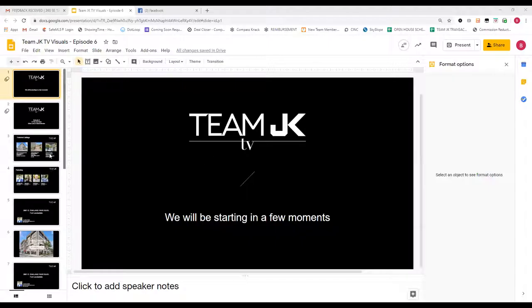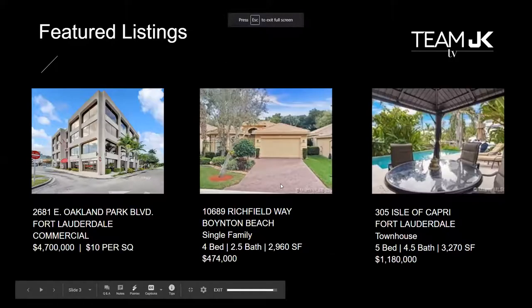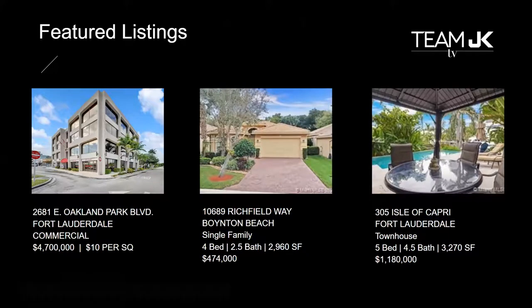We're going to be talking about three properties today. We're going to show you 2681 East Oakland Park Boulevard, which is a commercial property; 10689 Richfield Way in Boynton Beach, which is a residential single family home — Erica will be telling you about that; and 305 Isle of Capri, which Mark will be highlighting. Before we get into anything about the real estate market, a quick thank you to everybody joining us today. Please don't forget to comment.